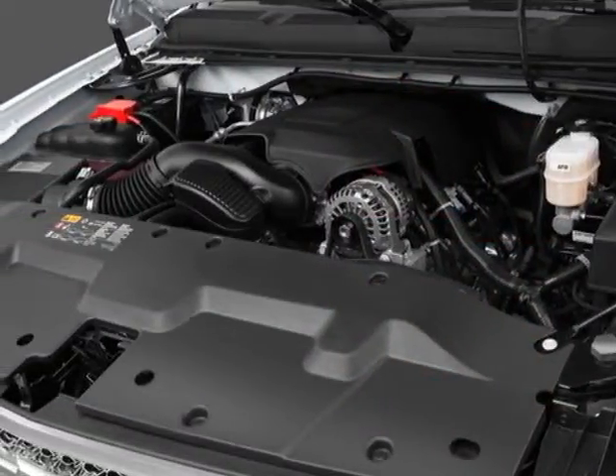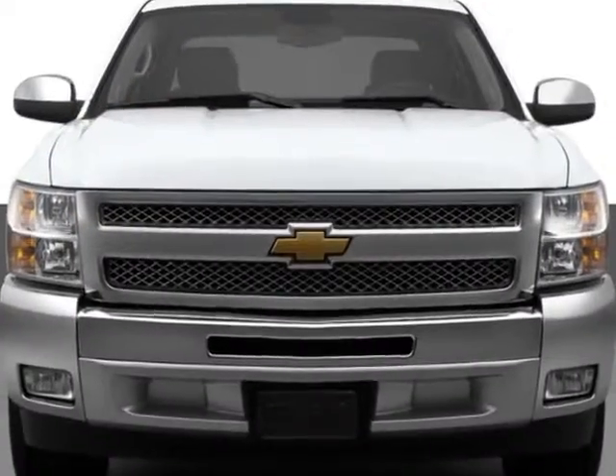This Silverado 1500 boasts a 5.3-liter engine and has a 4-speed automatic transmission.